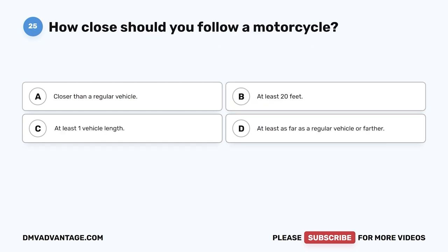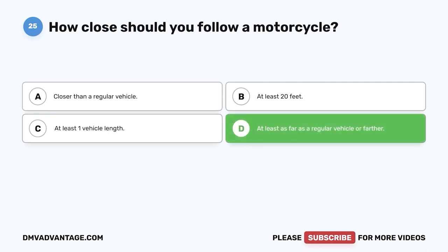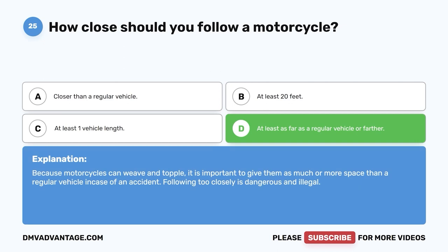Question 25. How close should you follow a motorcycle? A. Closer than a regular vehicle. B. At least 20 feet. C. At least one vehicle length. D. At least as far as a regular vehicle or farther. The correct answer is D, at least as far as a regular vehicle or farther. Because motorcycles can weave and topple, it is important to give them as much or more space than a regular vehicle in case of an accident. Following too closely is dangerous and illegal.